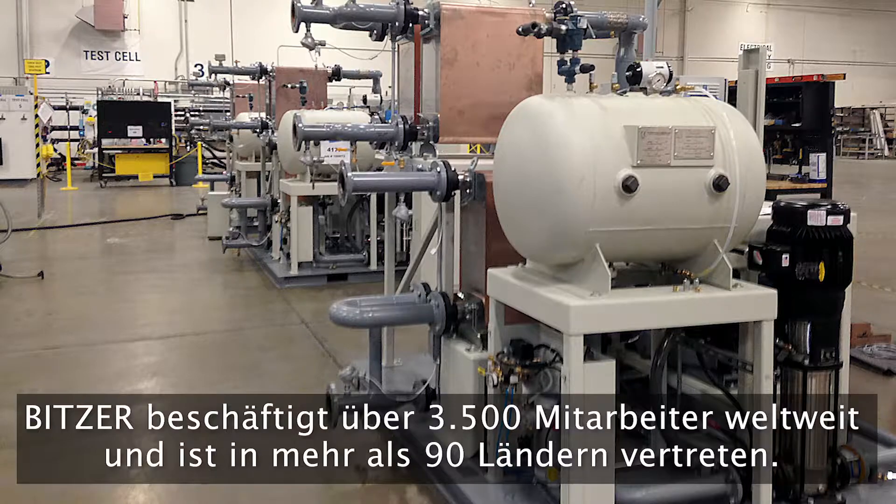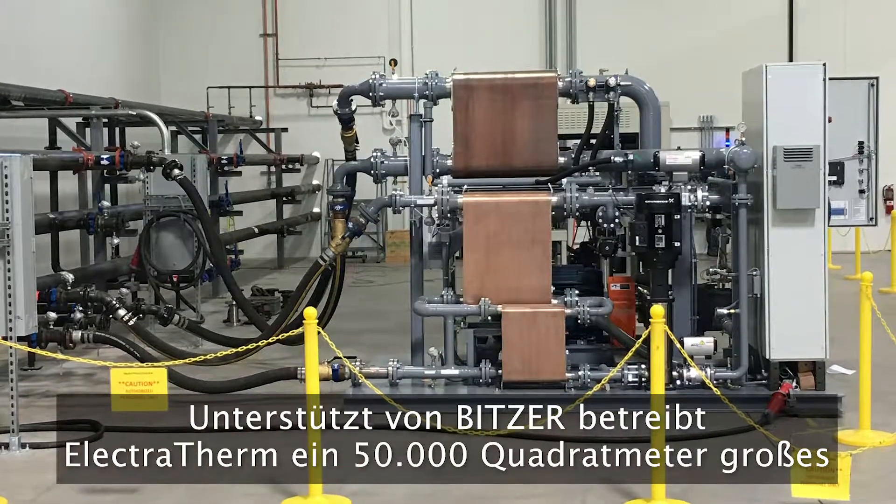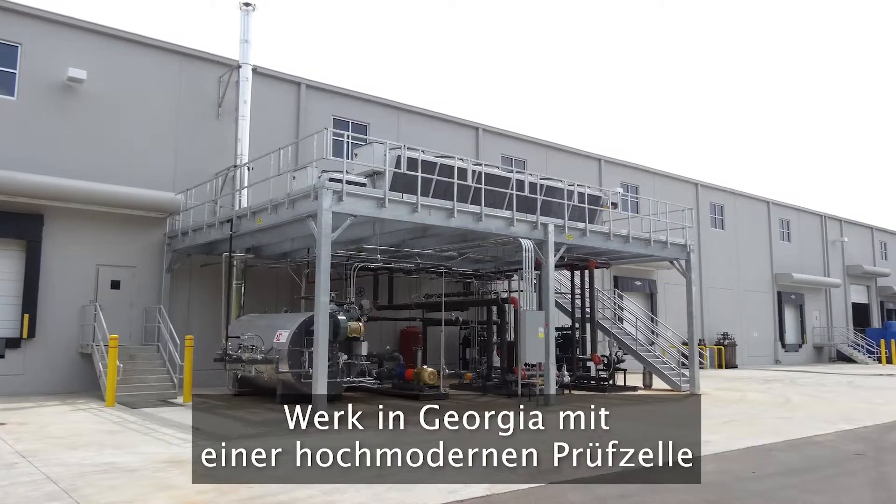Bitzer has more than 3,500 employees and offices in 35 countries. Backed by Bitzer and based in Georgia, Electrotherm's 50,000 square foot manufacturing plant boasts a state-of-the-art test cell and the leading engineers in ORC technology.